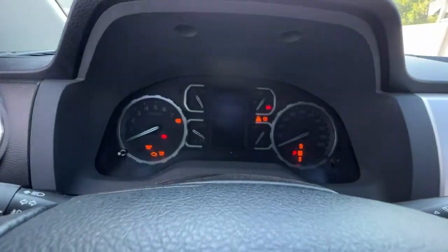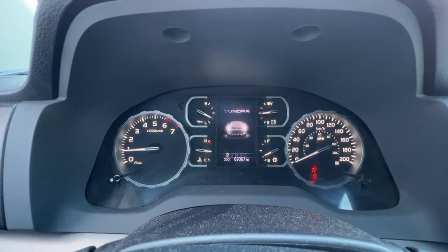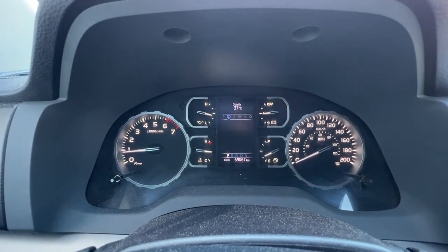Starting it up, it sounds fantastic. Now taking a look up here on the dash we've got a bunch of different information.